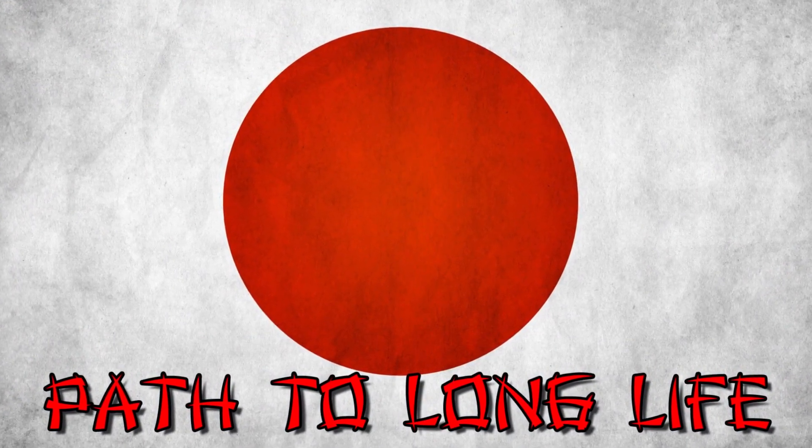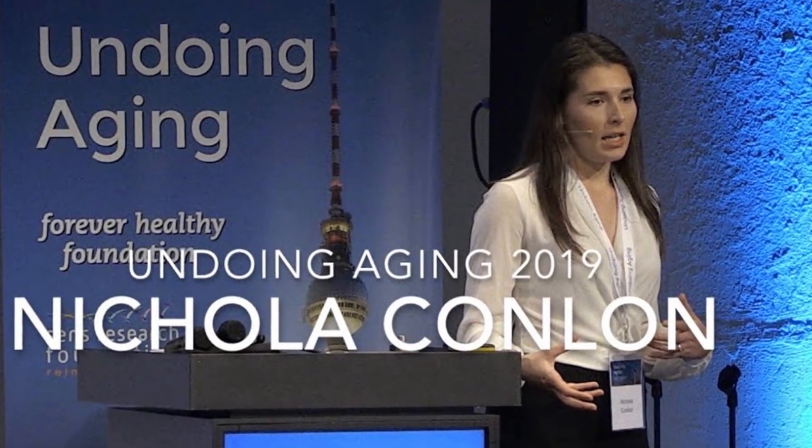As an aside, 'Nuchidu' means 'path to long life' in Japanese. The face of the company is CEO and co-founder Nicola Conlon, PhD, a molecular biologist specializing in the study of aging as a biologically complex disorder. She co-founded Nuchidu in May of 2017.